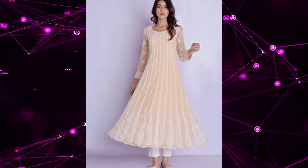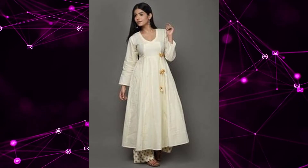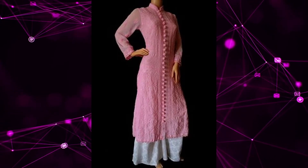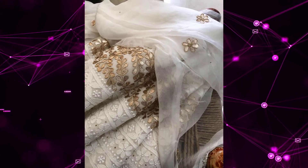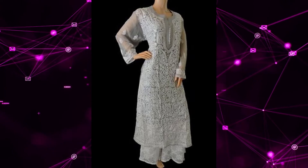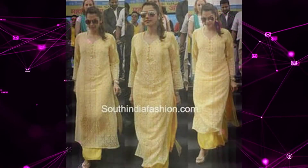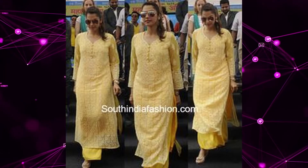You should have a chikankari kurta in your wardrobe. The beauty of chikankari is exactly embossed on georgette fabrics. If you are planning to buy a chikankari or Lakhnawi work kurta, that is India's one of the most classic fabrics. If you want to add classics in your wardrobe, then chikankari kurta is a must. It can be straight, long, angrakha, A-line — it can be of any pattern.